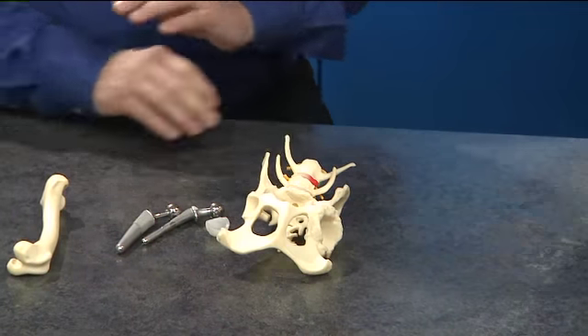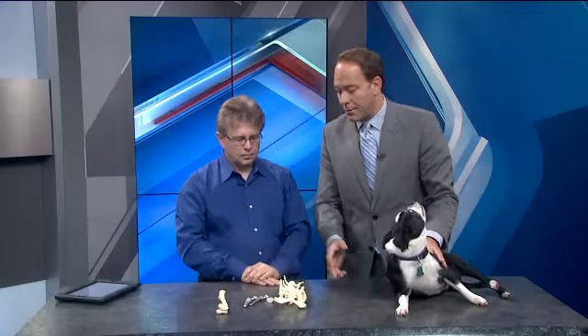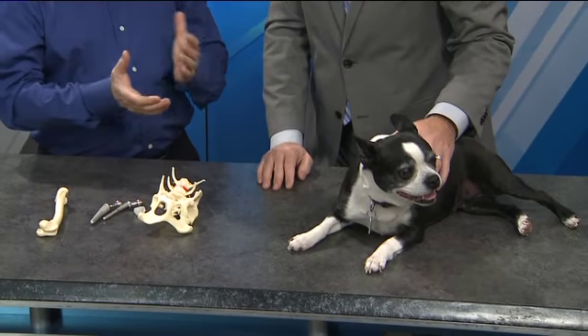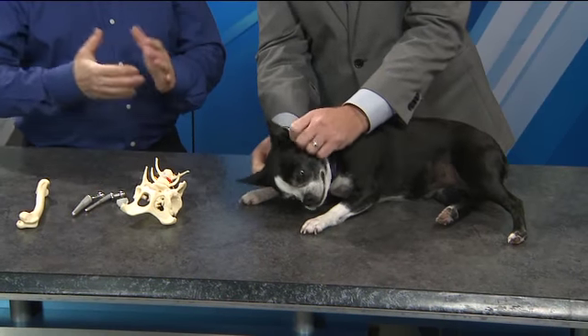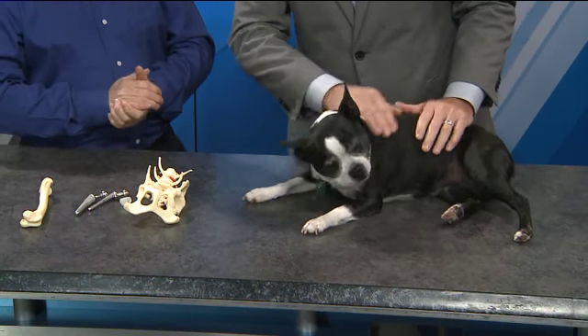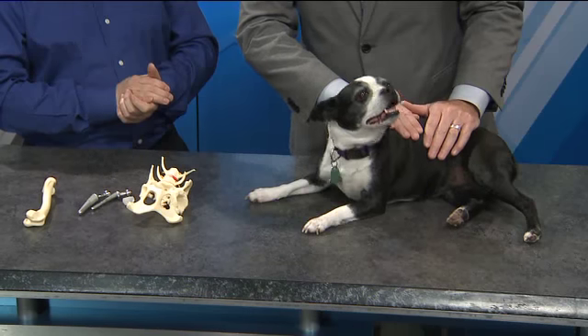What would you say is the normal recovery? Can a dog like Rosie live a normal life given that sort of surgery? These dogs will be up walking on their limb within a few days after surgery, and they'll actually be running and back to near normal within four to eight weeks. For more information about IndyVet and the specialty hospital, go to fox59.com.